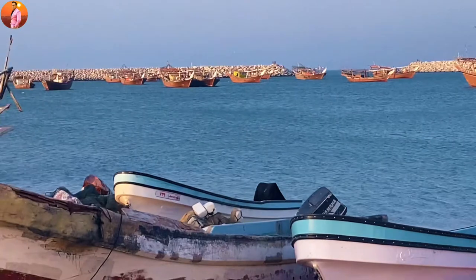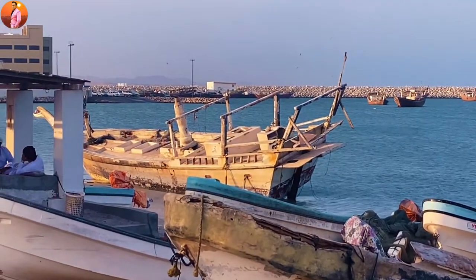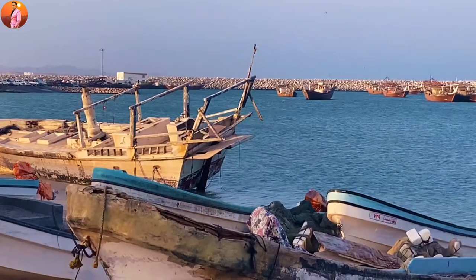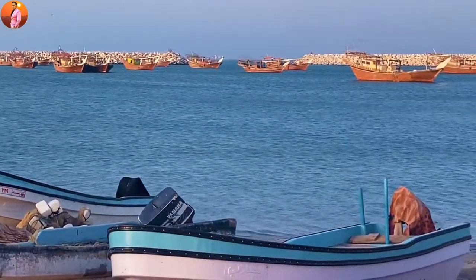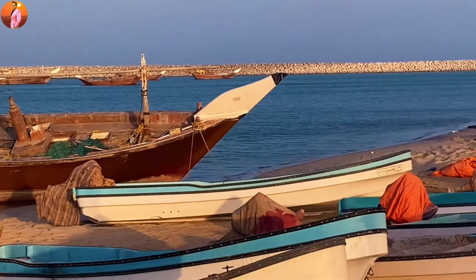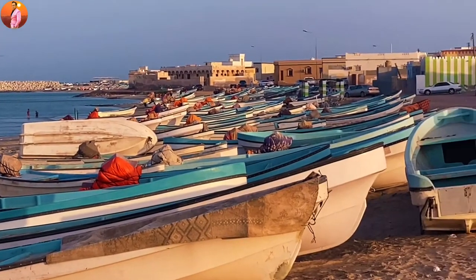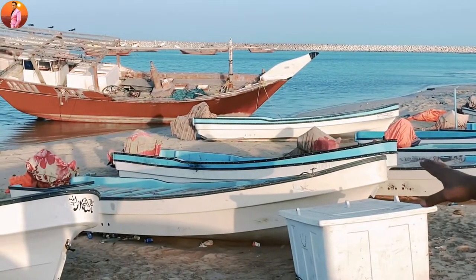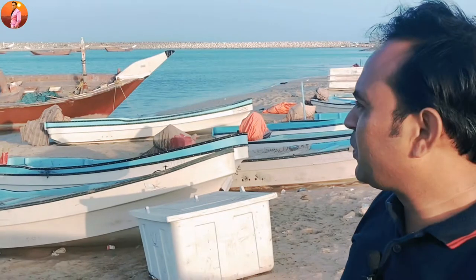This is a very old ship. Let me show you how old boats come from here and are sold to the market. This is a fish market. Look guys, this is a very old boat, but the boat is also so beautiful.